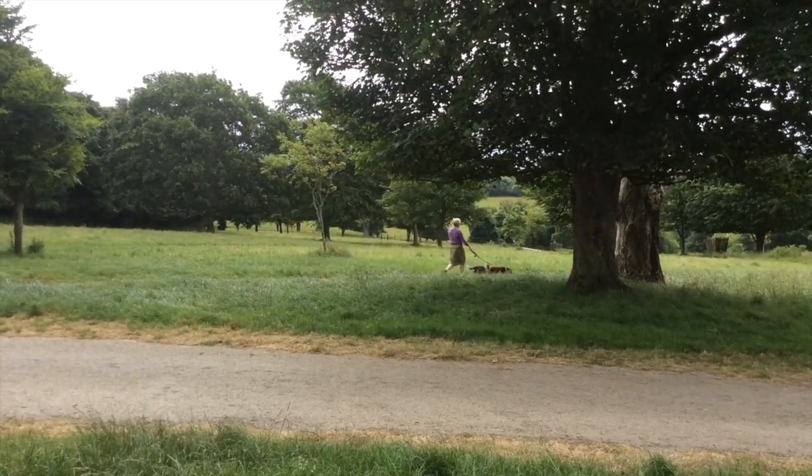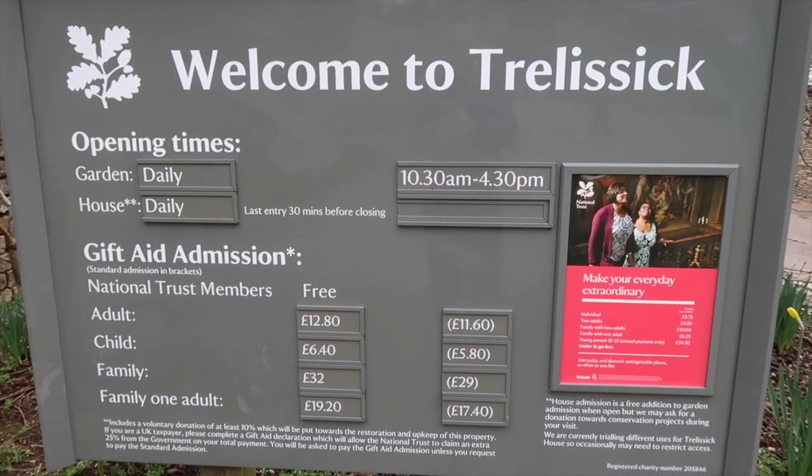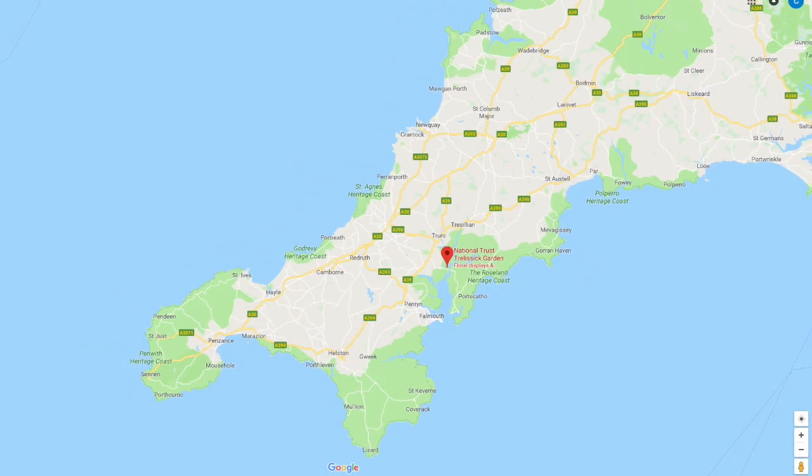You can go for a lovely walk from Trelissick, but if you want to go around the gardens then you will have to pay to get in. Trelissick is on the River Fowey, near Truro.